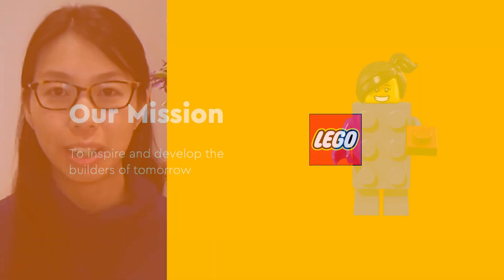Thanks, Verna. I'm very excited to represent the Direct Shopper Technology team at the Lego Group here today and take you on our serverless journey so far.